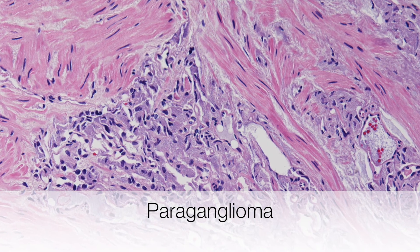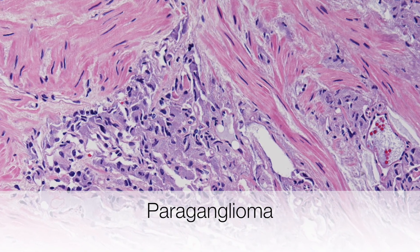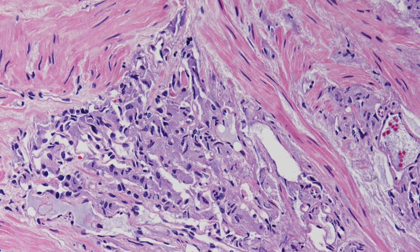Here you can see the paraganglioma — this is the collection of cells with the mauve cytoplasm lying in the pink-staining deep muscle.